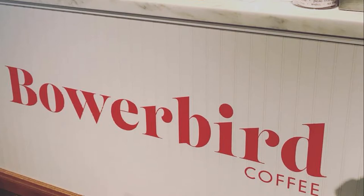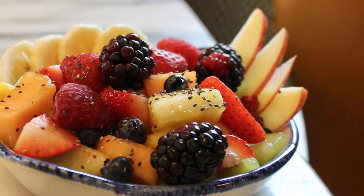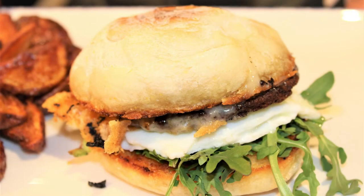Right now during the week, Wednesday through Friday, we're doing counter service breakfast through our Bowerbird coffee shop located in the restaurant. That menu includes items like yogurt parfaits, fruit, breakfast sandwiches, oatmeal, breakfast burritos, and pastries. We have really awesome baristas and a really nice coffee shop.